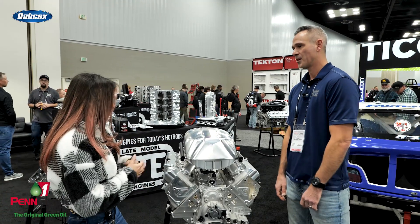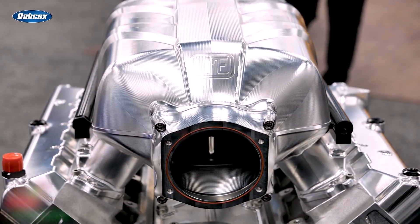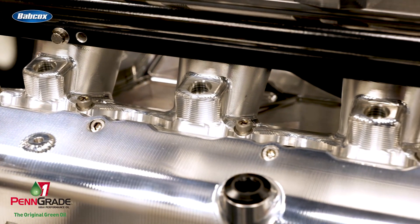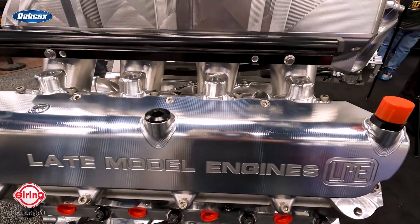Obviously we know what it's for — it's for the C8 — but anything else you want to say about Late Model Engines? This engine is just nasty: 427 cubic inches, it'll turn 8,000 RPM, 2,500 horsepower. Do you know the weight of it? Is that really a factor in engineering? No — it's an all-aluminum configuration just like the production piece, so there's really not weight savings per se. It's all about strength and structural integrity.